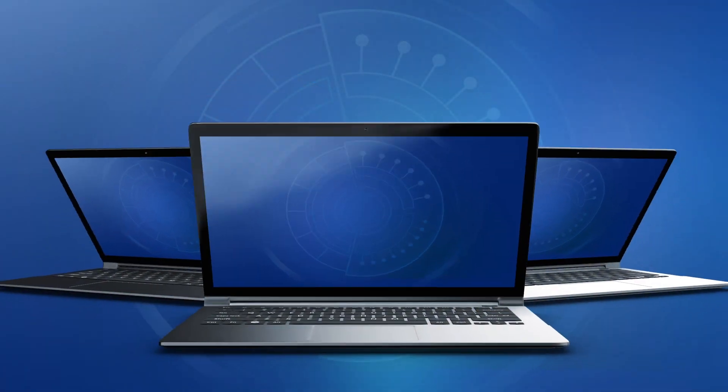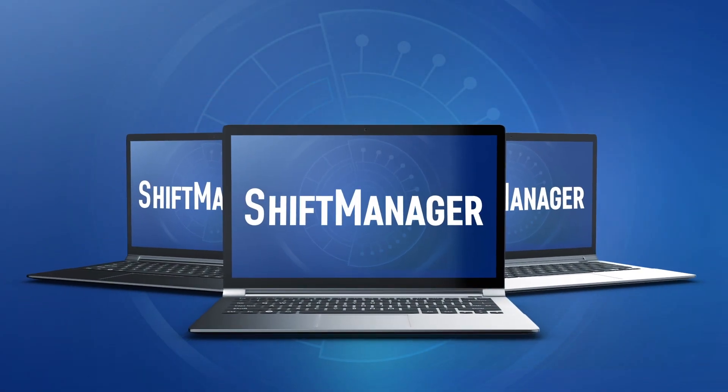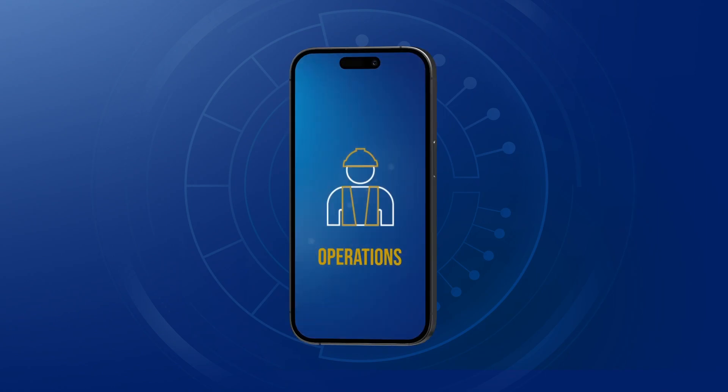Hi, my name is Orlando. I'm a technical consultant at RPM Global and I'm here to talk to you a bit about Shift Manager. Shift Manager is a collaborative and integrated work management system that allows sites to plan and schedule their work to a high level of detail.